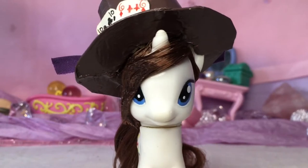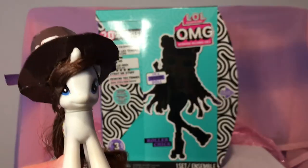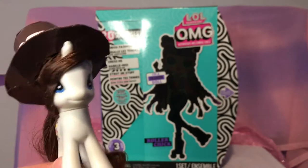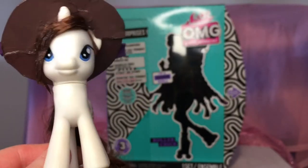Hi, it's Wanna Create, and today I'm going to be unboxing my first ever LOL Surprise OMG doll. I'm not really like a fashion doll collector or anything, but these dolls kind of intrigued me. I've never seen an LOL Surprise OMG doll in real life before, so this is really exciting.